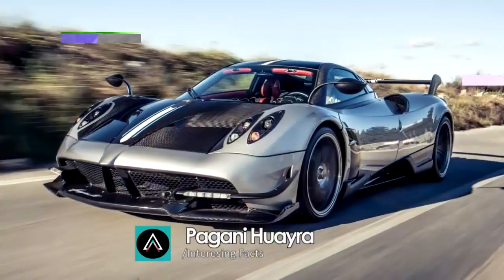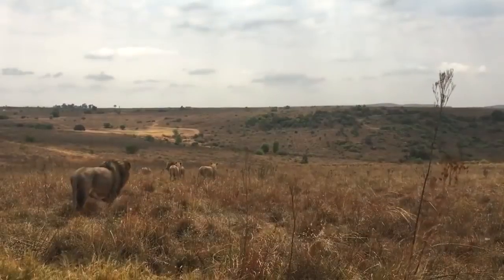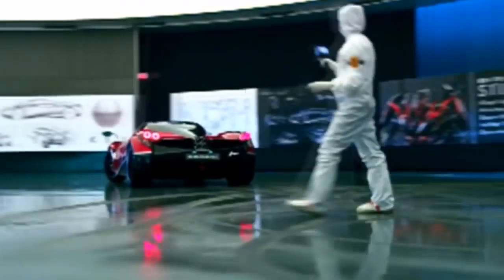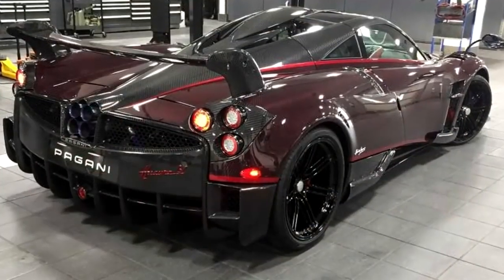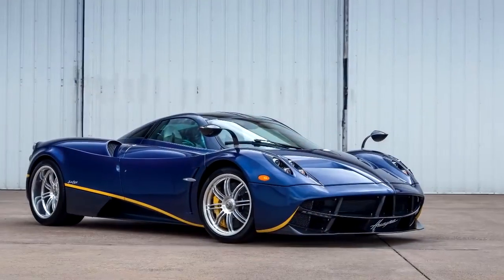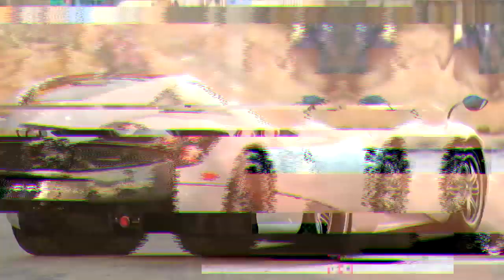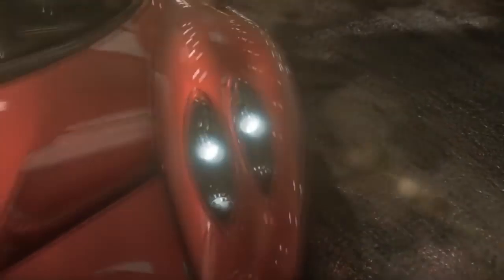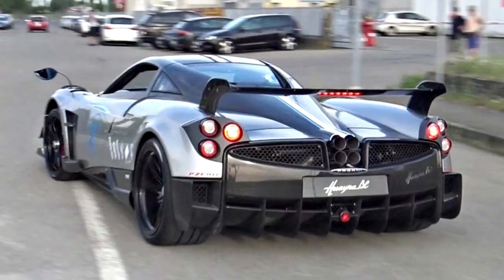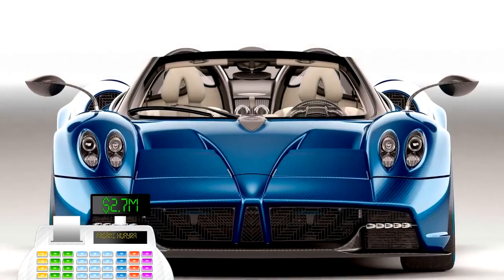Pagani Huayra. The Pagani Huayra is the successor to the Pagani Zonda and is named after a South American wind god. It is a mid-engine hypercar with a better power-to-weight ratio than a Bugatti Veyron Supersport. The car weighs 2,976 pounds and is powered by a 700-horsepower twin-turbo AMG-sourced V12 engine, giving it a 0 to 60 time of just 3.5 seconds and a top speed of over 230 miles per hour. It has four aerodynamic air brake-type flaps at each corner to maximize downforce and minimize drag depending on yaw, throttle position, steering angle, and braking force. The cost is around 2.7 million dollars.